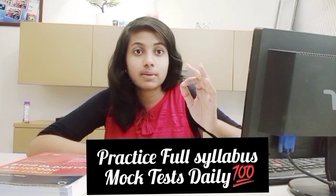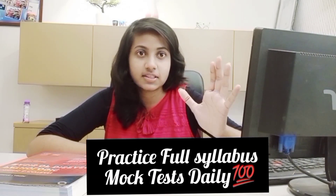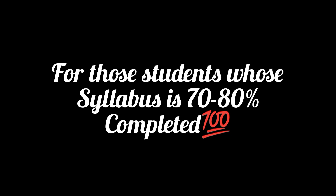The only way to improve your score is by writing full syllabus exams on a daily basis. This applies for all those students whose syllabus is right now 70-80% completed. Don't wait for 100% syllabus to be completed — you can start giving full syllabus exams now.